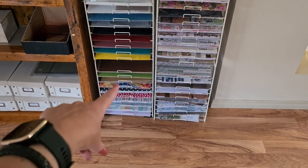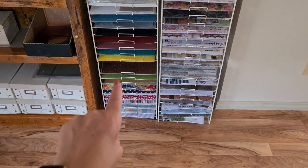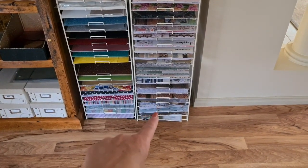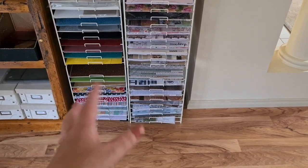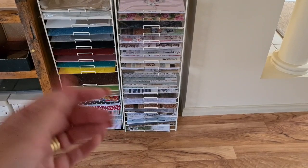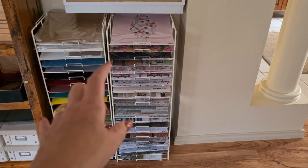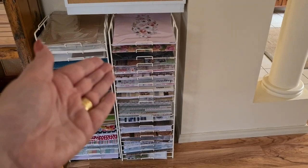Some older Stampin' Up papers — I used to be a Stampin' Up demonstrator which I'm not anymore, but there's some older papers that I really really love. Down the bottom there's like wood grains, brickwork, basket weave papers — all that sort of stuff that's really great for photos. A lot of this is either kits of things or collections of things.